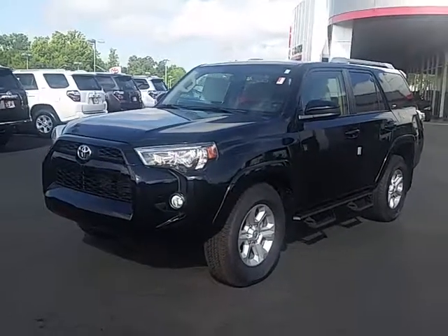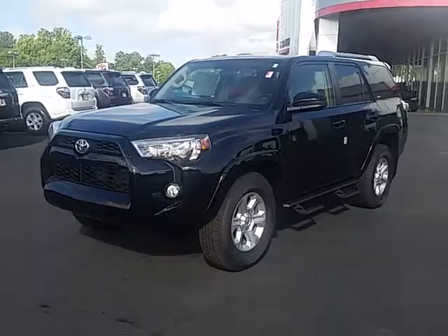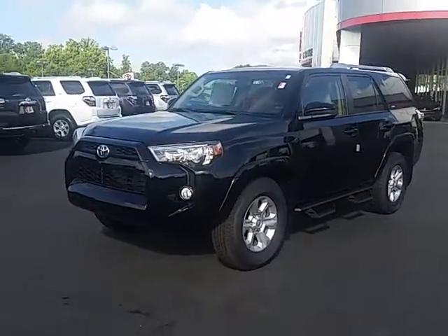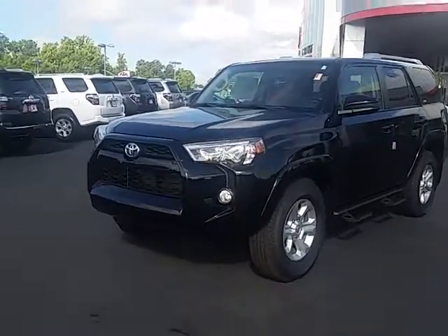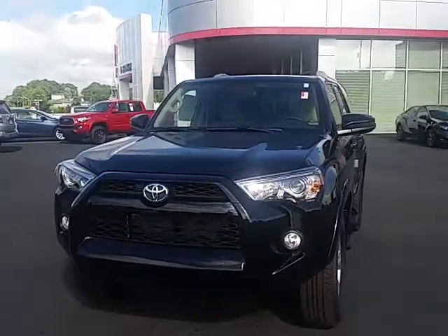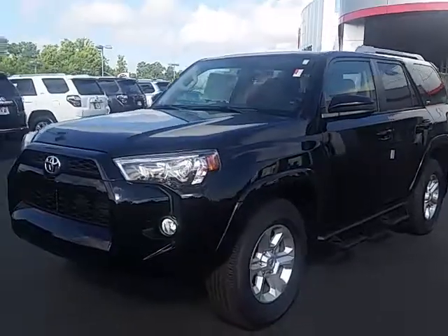Hi Randy, good morning. This is Alan Traynor here at LaGrange Toyota. Glad to hear from you again and you're interested in a Toyota perhaps. This is the 2018 Toyota 4Runner SR5 that you got the quote on this weekend, or maybe yesterday. I hope you all are doing good down there in Auburn.